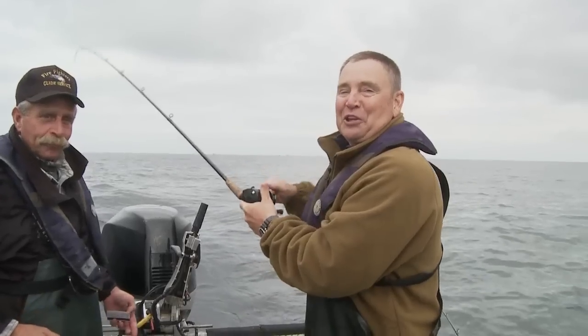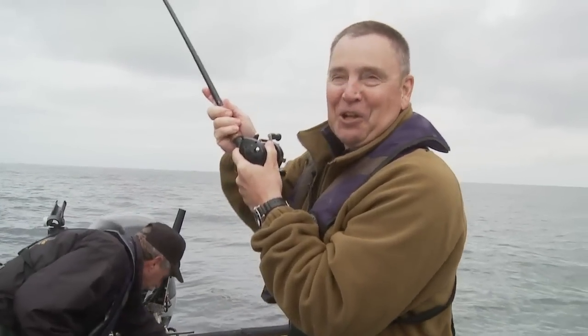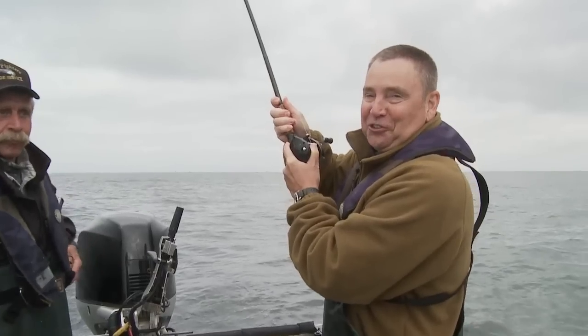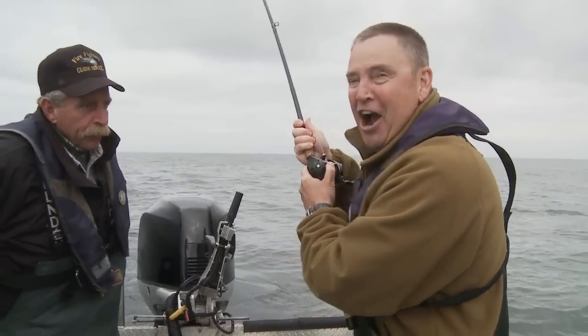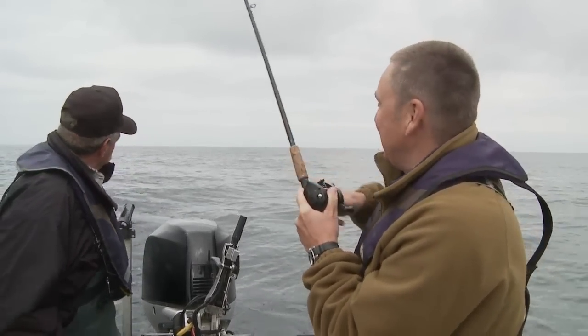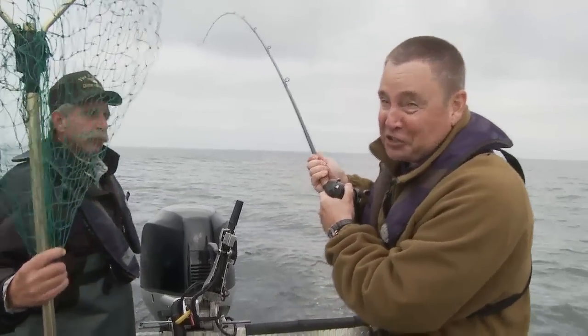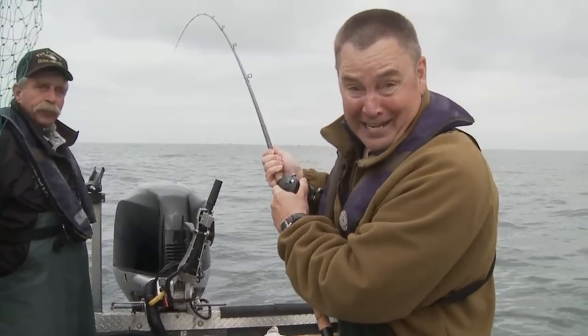Grant McComey here with this week's edition of Travel Oregon's Grant's Getaways. We've come out to sea with one of the best fishermen I know to take our part in harvesting an abundance of coho salmon. We're going to learn the tactics and the techniques this week, so stay right here.